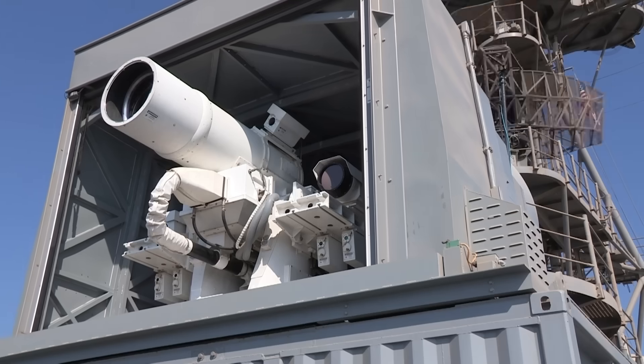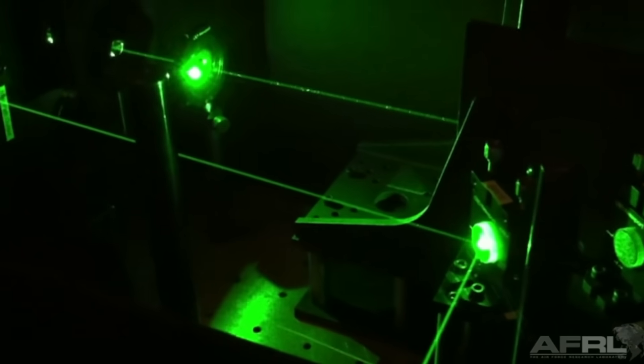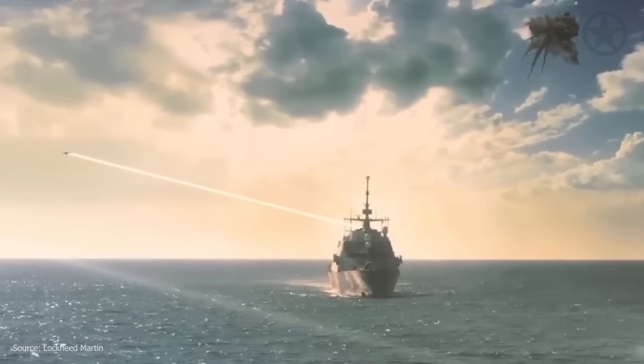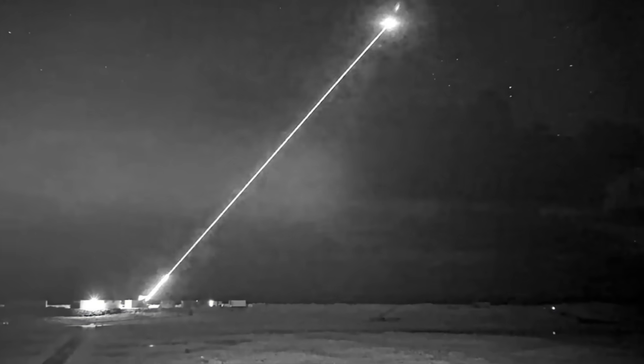Known officially as the High Energy Laser with Integrated Optical Dazzler and Surveillance, recent developments show the HELIOS is poised to change the face of naval warfare forever, although not much has been officially released about its exact operating parameters and capabilities.